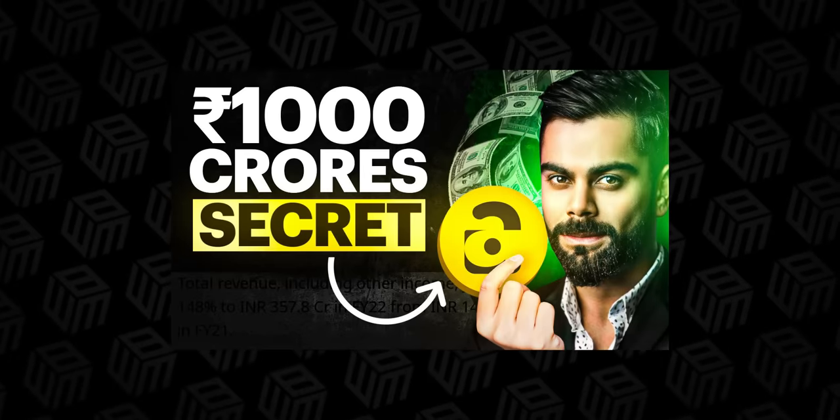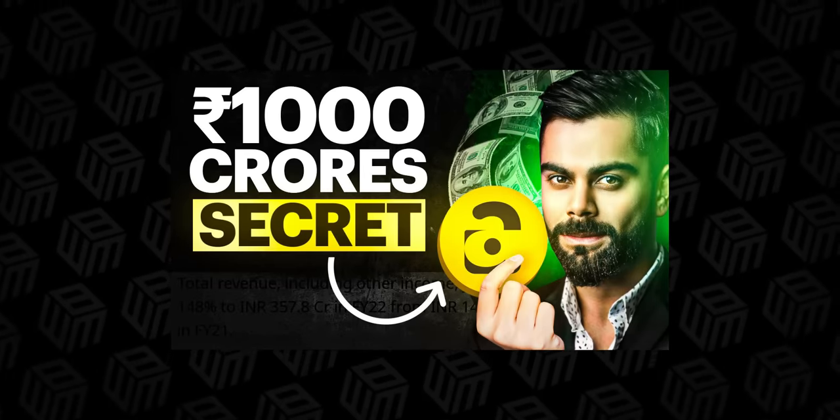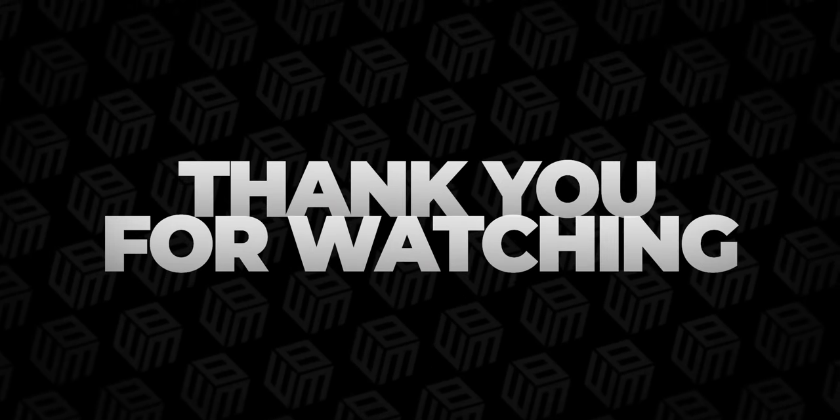Check out the video we made about how Adam Berg created a 1,000 crore rupee company by selling just fans — find a link to that case study in the top right corner. Thank you so much for watching, and I'll catch you in the next one.